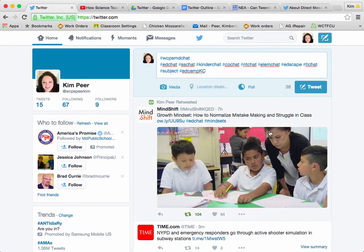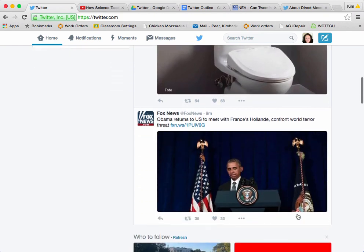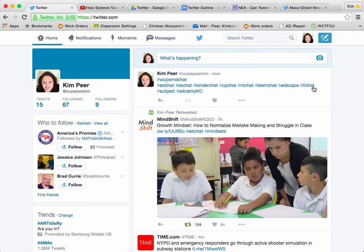So today we talked about how Twitter is useful for educators. We've talked about how to connect with others by using hashtags and looking through different people's Twitter feeds to find people that you may wish to follow, and how to find and share resources with your parents. I do appreciate you watching today. If you have any questions, please talk to your instructional technology specialist — they'd be more than happy to help you out. Thank you for watching!